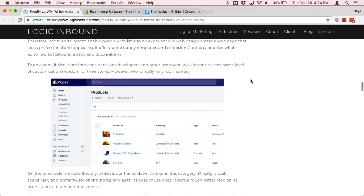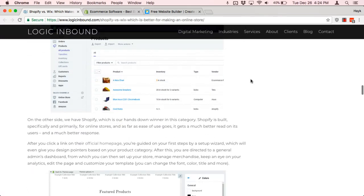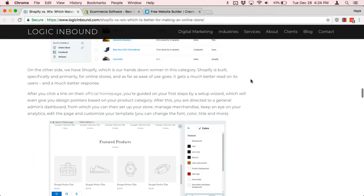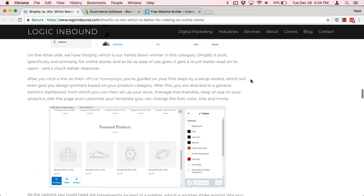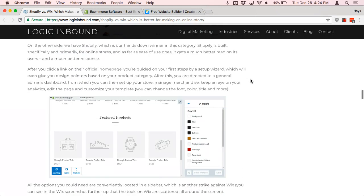I personally believe that Shopify is easier to maintain because the developers keep it updated more consistently. It's also easier for a developer to go in and configure a Shopify store for the long term versus Wix.